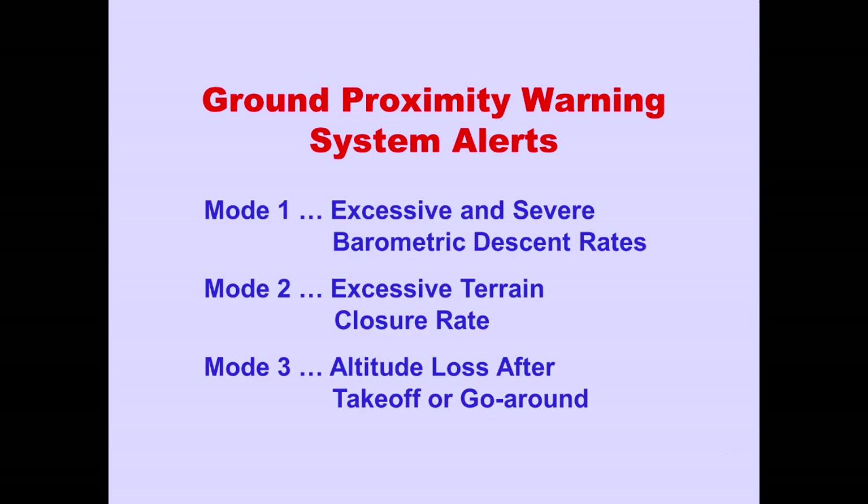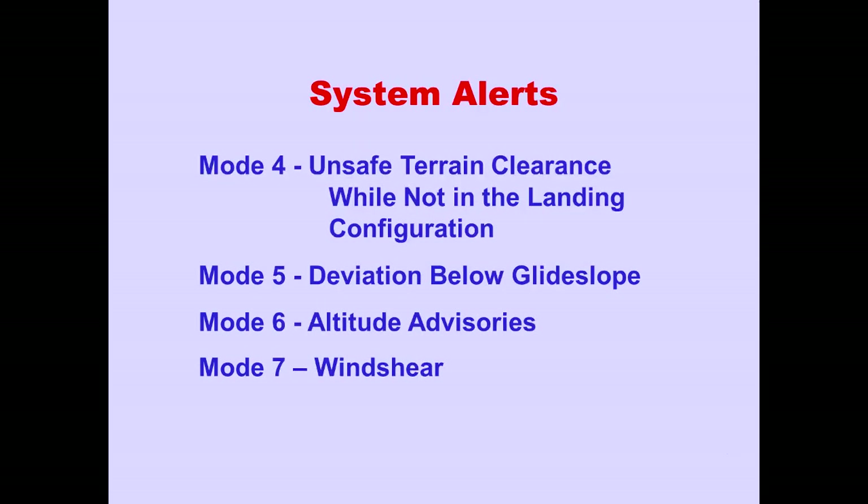The Ground Proximity Warning System has seven modes of operation. Mode 1: Excessive Descent Rate. Mode 2: Excessive Terrain Closure Rate. Mode 3: Altitude Loss After Take-Off or Go-Around. Mode 4: Unsafe Terrain Clearance While Not in the Landing Configuration. Mode 5: Deviation Below Glide Slope. Mode 6: Altitude Advisories. And Mode 7: Wind Shear.